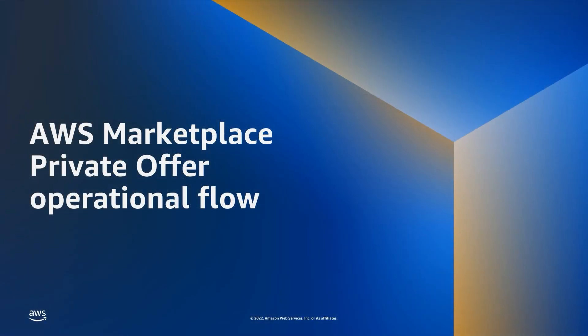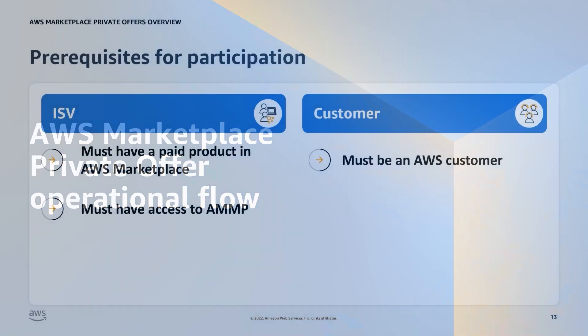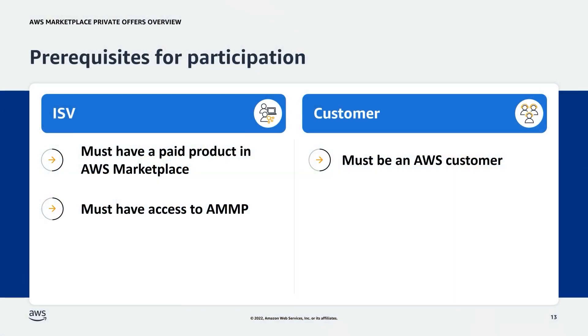Now that we have gone over the different types of products available in AWS Marketplace, let's go over the prerequisites for participation in a private offer. First, the ISV, also referred to as the partner, must have a paid listing in AWS Marketplace. Next, the ISV must have access to the AWS Marketplace Management Portal, or AMMP. Finally, the buyer must be an AWS customer.